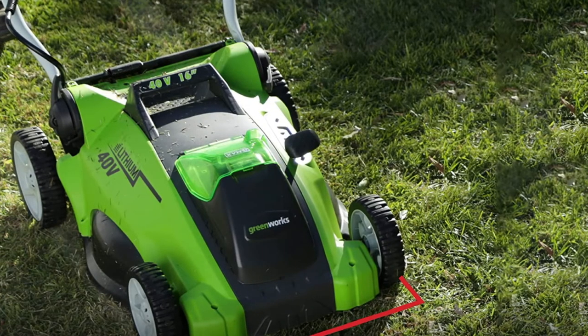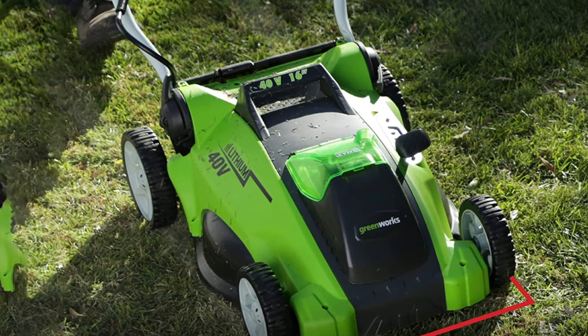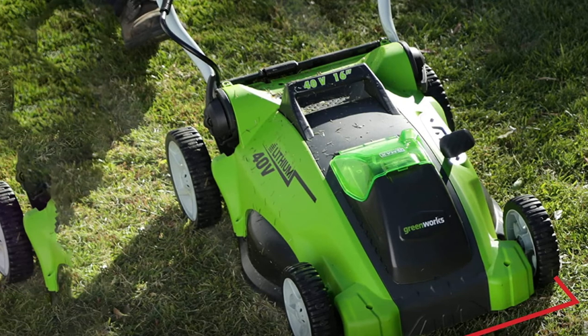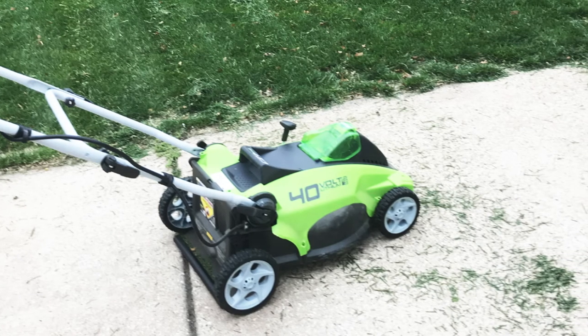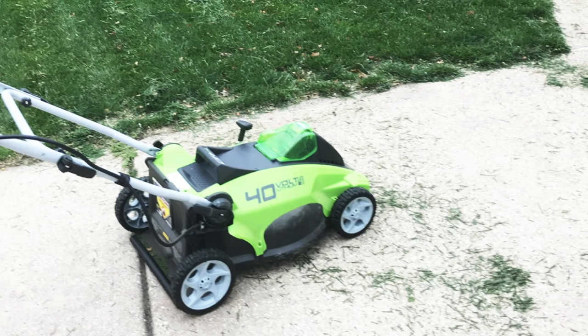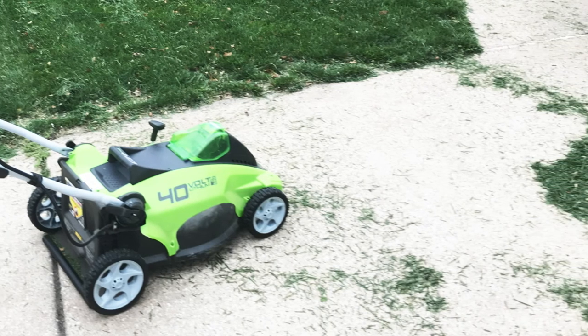This battery mower uses a 4.0 lithium-ion battery, doesn't take up much storage space, has variable speed controls, and five adjustable height settings. One reviewer commented: because of heavy rains in the Northeast, the grass was both thick and wet, but it chewed through and did a good job on getting the clippings. Light and easy to handle.